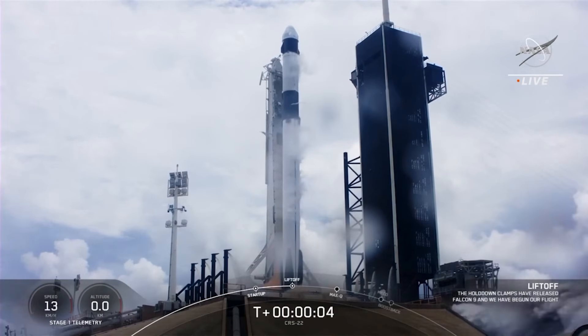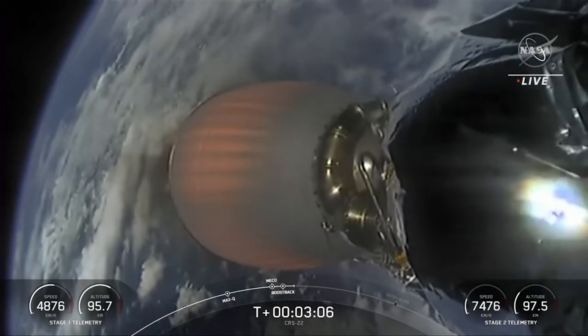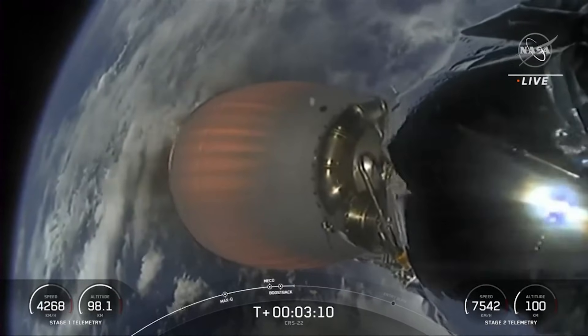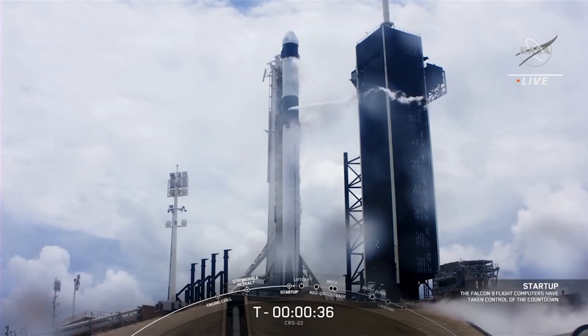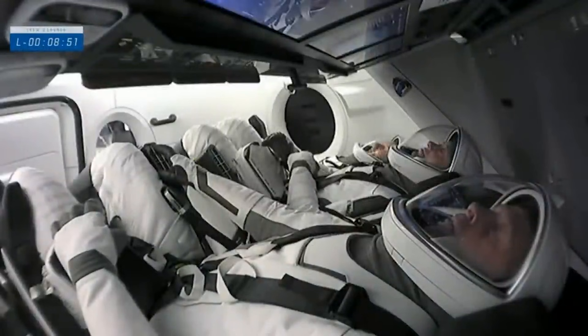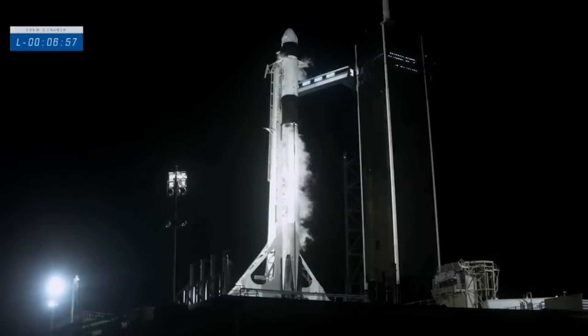SpaceX's Dragon spacecraft has delivered cargo to the International Space Station, and on May 31st, 2020, its Crew Dragon became the first commercial spacecraft to deliver astronauts Bob Behnken and Doug Hurley to the International Space Station. Dragon was also the first commercial spacecraft to be recovered after being launched into orbit. NASA chose Crew Dragon, along with Boeing's Starliner, to be among the first spacecraft to transport astronauts to the International Space Station since the end of the shuttle program.